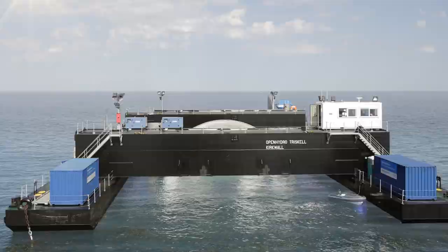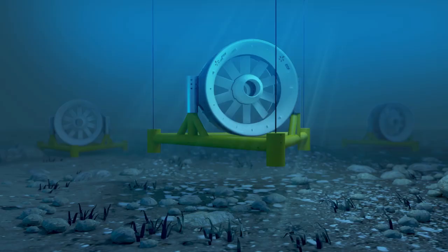Using a barge, the marine turbine, fixed to a metal structure, is submerged, then placed on the seabed.